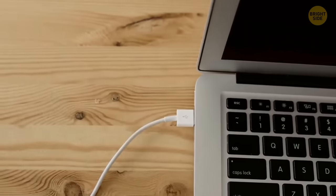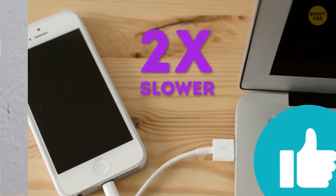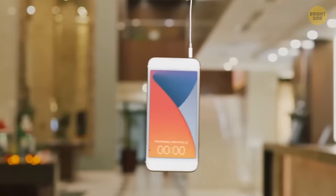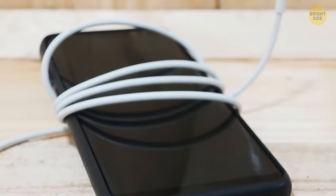A USB port on your computer won't do your gadget any harm because it has a lower amperage, but it will do the job about two times slower, so you stick to a wall socket. It looks like it's too high and the phone will hang loose, which isn't safe, so you make a loop out of the cord and put your phone in that loop. It has to lie steadily in there not to drop out.